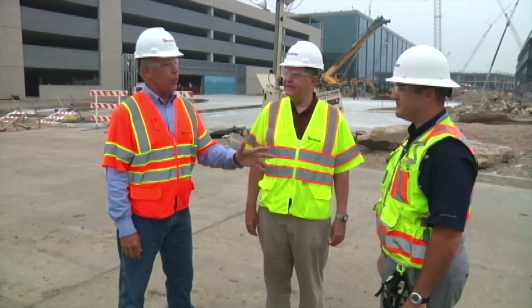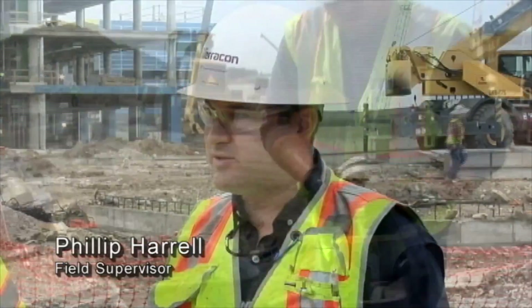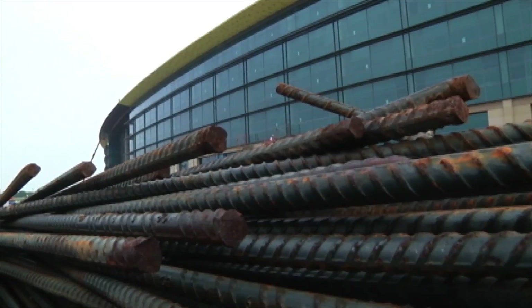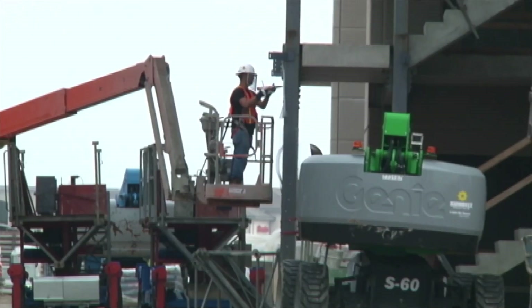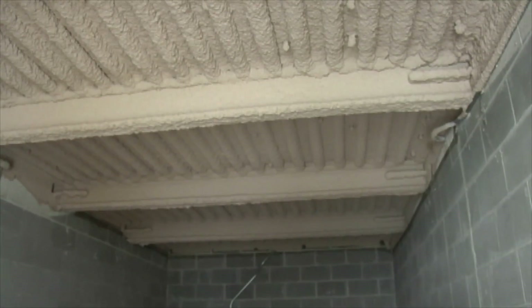Phillip, you're out here every day. Tell us what Terracon's doing on the site. Well, Bob, in addition to the preliminary geotechnical investigation, we're providing material services for the concrete, the reinforcing steel used on the building, the piers, post-tension, site grading, and we're even starting to provide facility services.